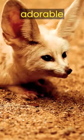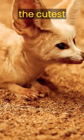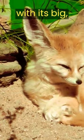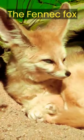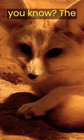Today we are going to introduce you to the adorable fennec fox, the cutest desert creature ever, with its big expressive ears and fluffy coat. The fennec fox steals the hearts of everyone who sees it. Did you know?